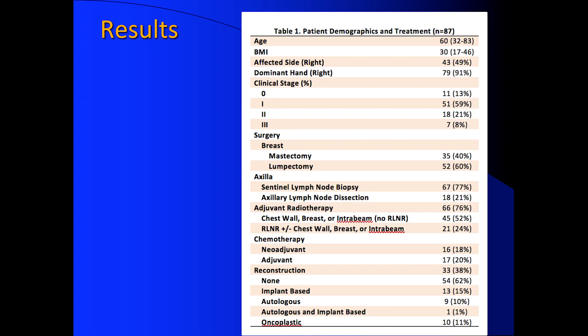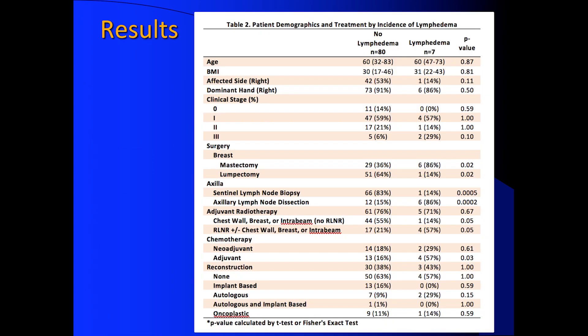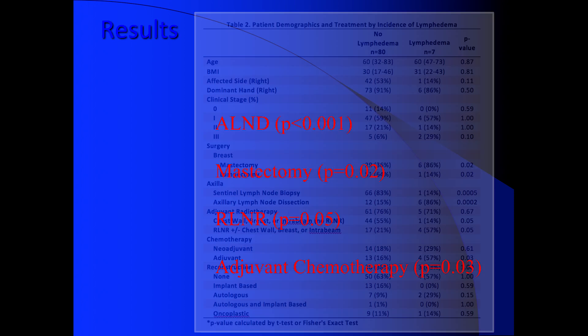These were actually just published in the Journal of Surgical Research. We had 87 patients, average age of 60, BMI 30, 40 percent underwent mastectomy, 21 percent axillary node dissection, and 24 percent regional lymph node radiation. The incidence of lymphedema was statistically significant in the axillary lymph node dissection group, mastectomy group, regional lymph node radiation group, and adjuvant chemotherapy group.